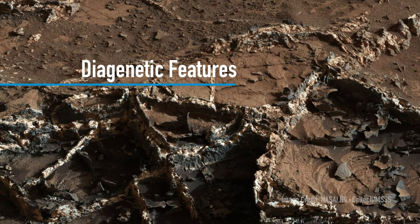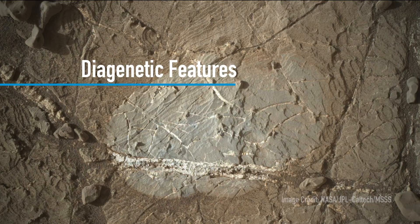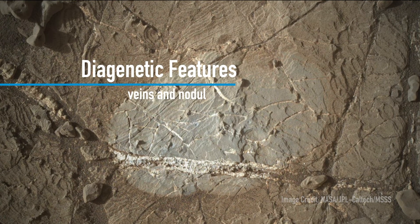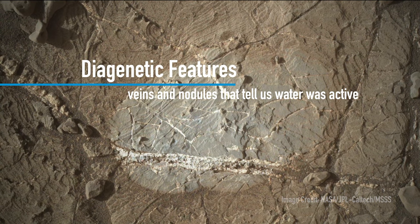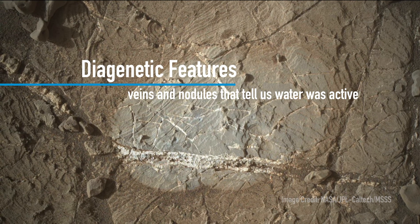Finally, as we've been going through this transitional period in an area called Glentoridan, we've seen so-called diagenetic features — things like veins and nodules that tell us that water was active in these sediments long after the lake was gone. Overall, this builds a picture of a planet that's changing, but very habitable over long periods of time.